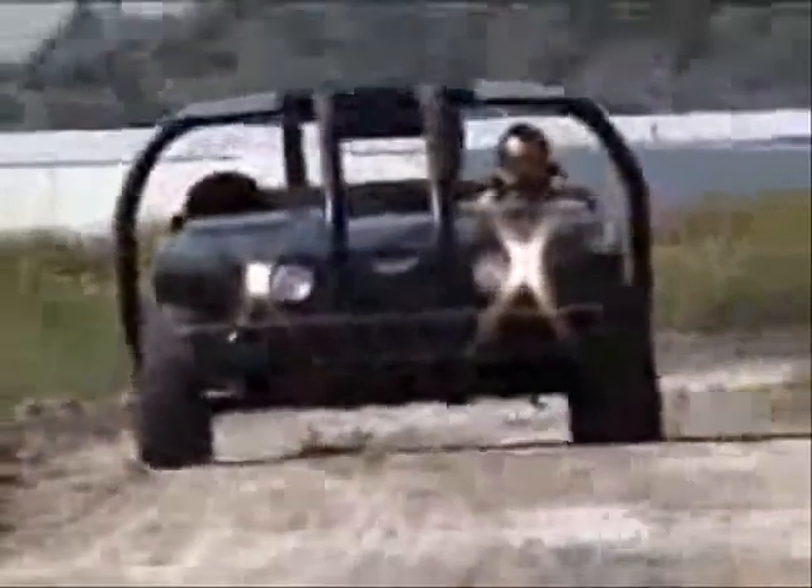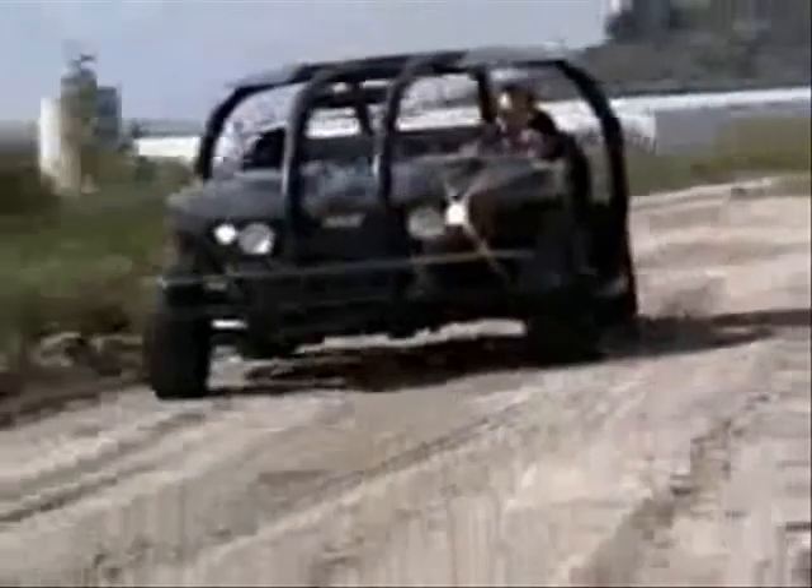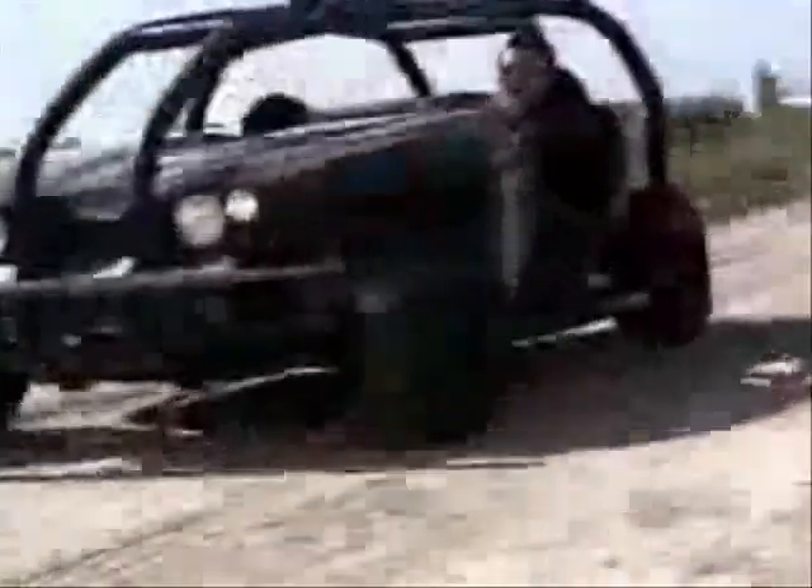It's a fuel-cell vehicle that runs on electricity and hydrogen. In hydrogen mode, there's a little bit of engine noise, but in electric mode, it's silent. Perfect for doing reconnaissance missions.